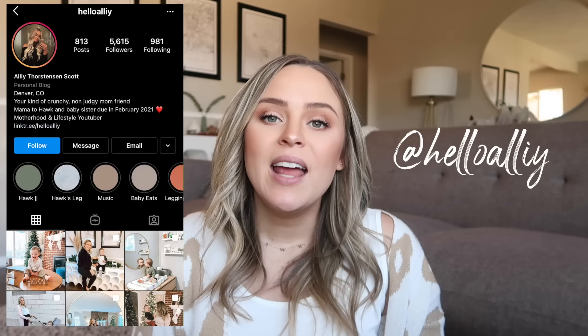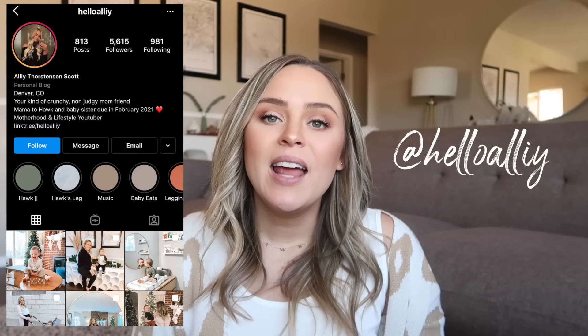If you're new to my channel, my name is Ali. I have a son who is almost 15 months old, born in September, and I'm due in February with a little girl — baby number two. I make a lot of motherhood and lifestyle videos here, but I want to give you a little backstory about my first pregnancy.